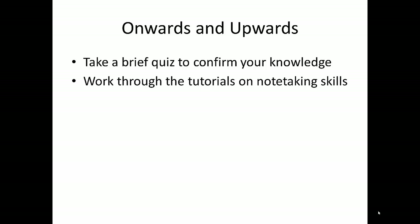Next, you'll take a brief quiz to confirm your knowledge, then gain access to tutorials on important note-taking skills including paraphrasing and summarizing.